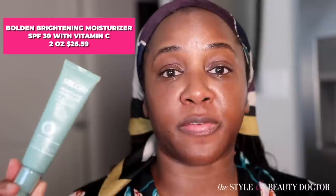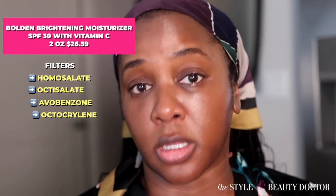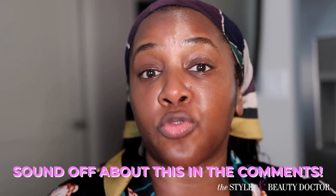I almost forgot this one, which would have been a shame because it's really nice — the Bolden Brightening Moisturizer SPF 30 with vitamin C. This comes from a Black-owned brand. The filters are homosalate, octisalate, avobenzone, and octocrylene. It uses a vitamin C derivative to help with brightening and discoloration. Potentially you could have three steps in one — your treatment, moisturizer, and sun protection. However, for a lot of people with discoloration, you'll probably need an additional targeted treatment. This sunscreen is lightweight yet very hydrating — it sinks into the skin with no greasy residue. Let me know if you've tried it.